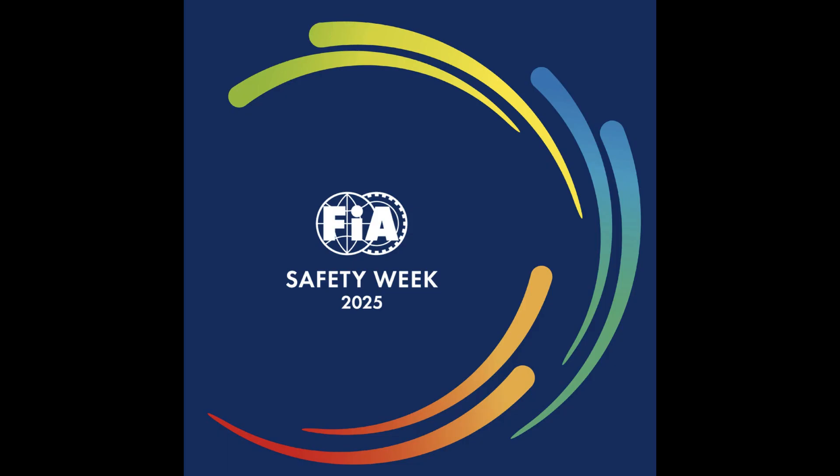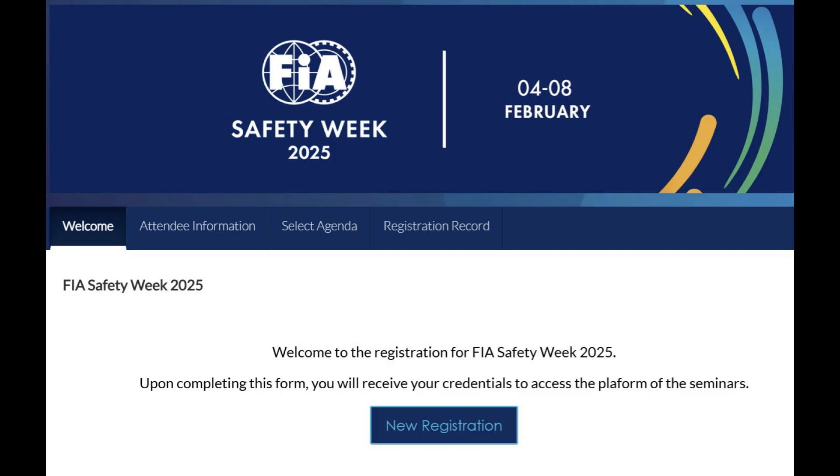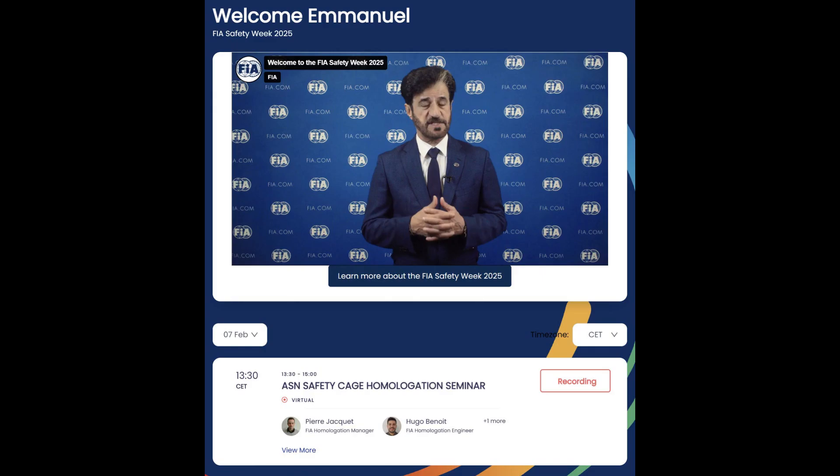Earlier this month the FIA organized the FIA Safety Week, which is a set of seminars on different topics related to safety. Anybody can register — just go on the FIA website, click on the registration link, fill up the form, and you will get access to all the recordings of the seminars. Today we are going to look at the seminar dedicated to safety cages and the homologation process for safety cages at the FIA.